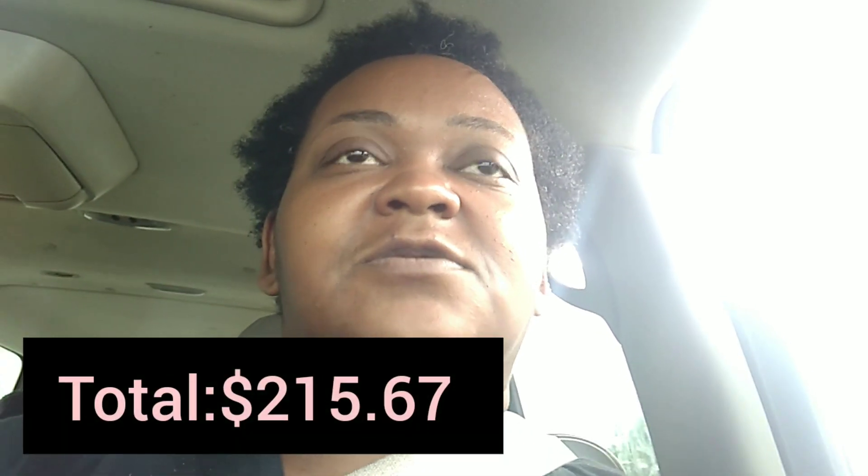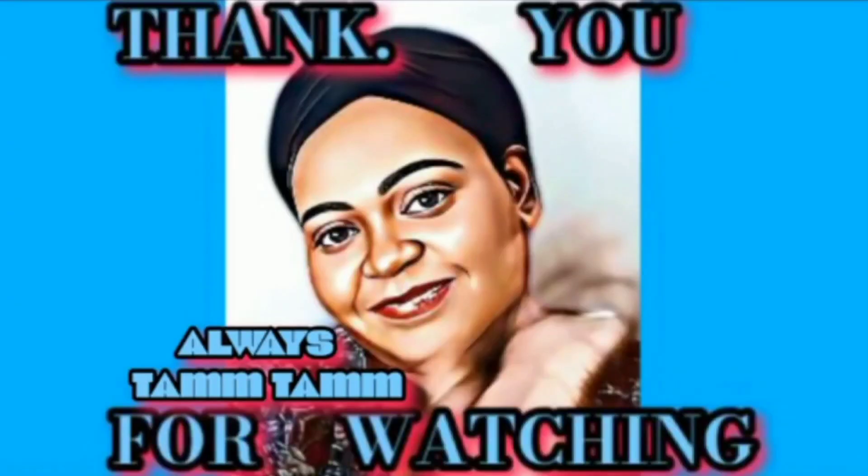Comment down below and let me know how much you think I spent in total. Kroger is always a really good place to go to restock, or even just when they have sales. A lot of times during the week in the early morning hours you can find a lot of meat on sale at Kroger. So comment down below, let me know how much you think I spent. As always, remember: be true to yourself, because if you can't be true to yourself, you can't be true to nobody else. Bye-bye!